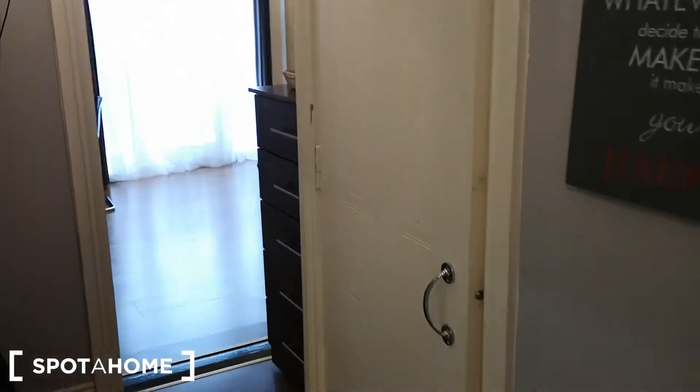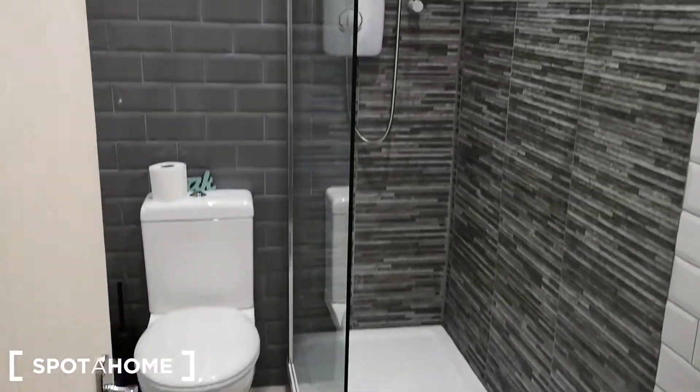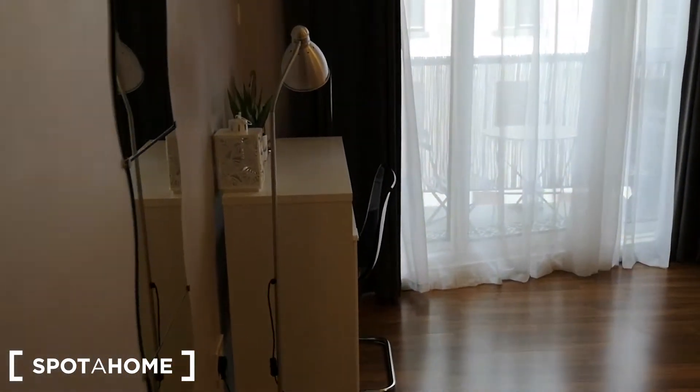Moving onward in the house, first on the left is the shower room. And then you've got a bit of storage here and you've got the master double bedroom.